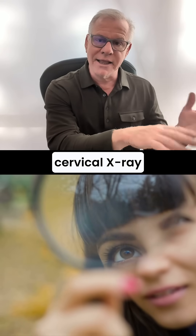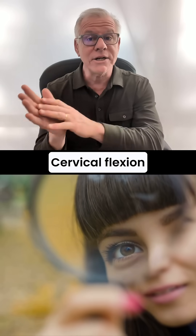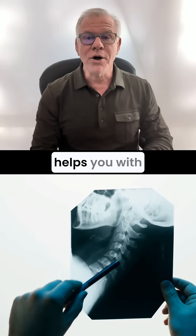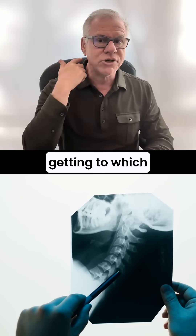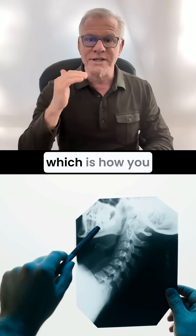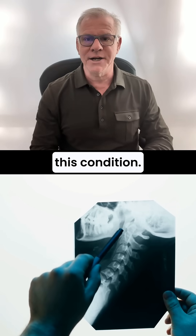A static cervical x-ray is less helpful. Cervical flexion extension x-rays are more helpful. Hopefully that helps you with getting to which structure in your upper neck is causing your cervical vertigo, which is how you get better from this condition.